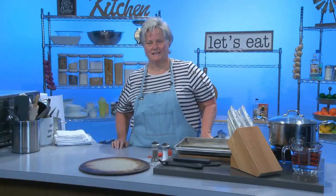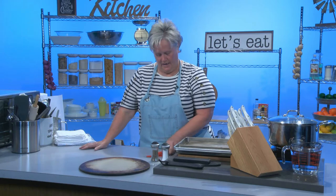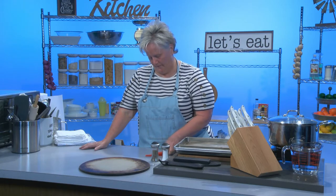Welcome back to Simply Country Cooking, where today we're talking about handy things you need to have in your kitchen to make cooking and baking easier. In this segment I'm going to talk about a few more things that are just handy to have.